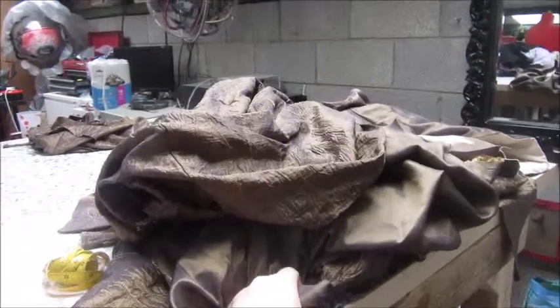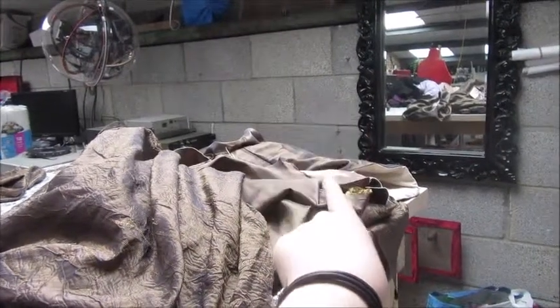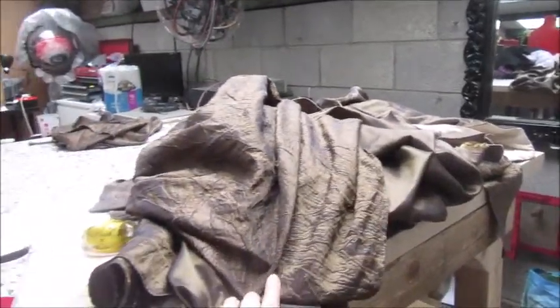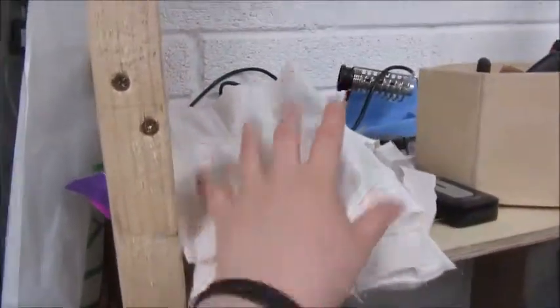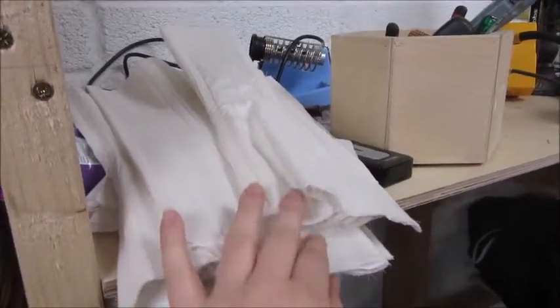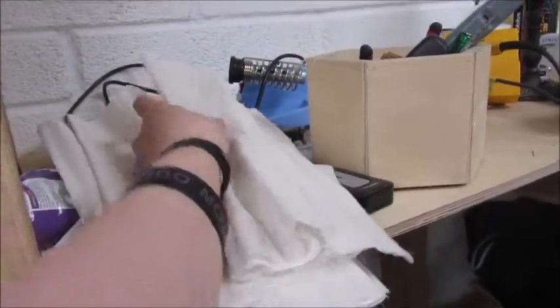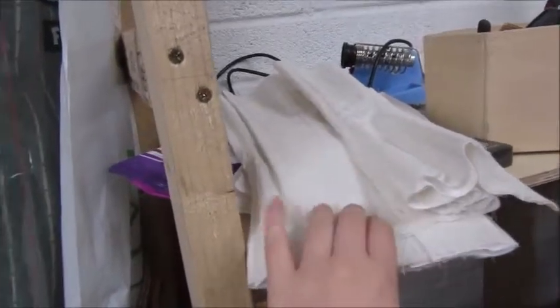So that is my taffeta skirt to go with my Truly Victorian taffeta bodice over there — that needs buttonholes and buttons sewn on it, that's literally the last thing to do for that. This one needs hemming, it needs its waistband put on and loads of other things. And then over here, this is my latest corset — it's based on the pattern I used for the dragonfly corset and it's been cut down slowly at the top.